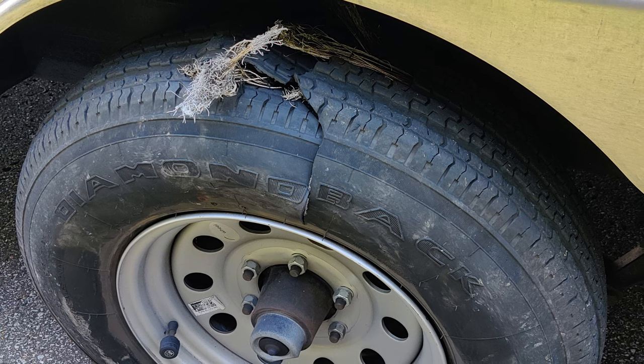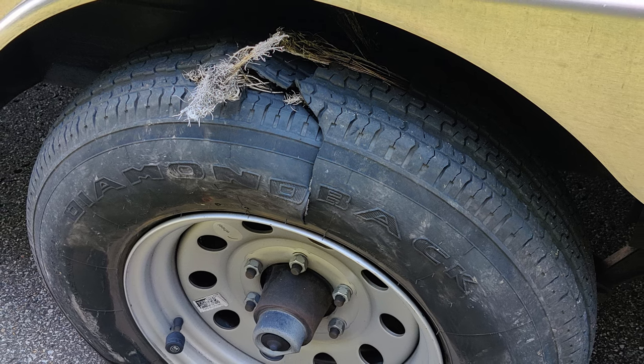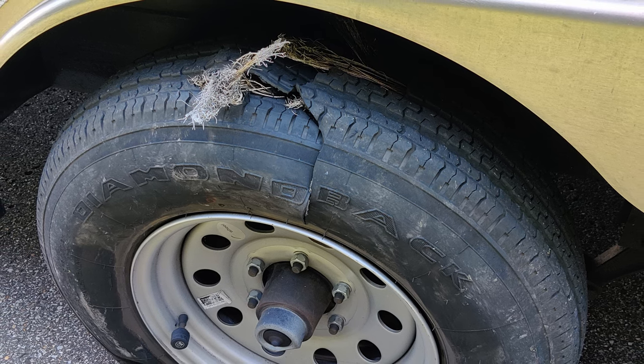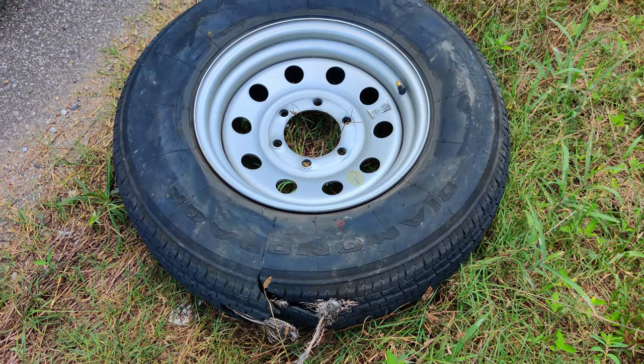These are the tires that came with the trailer. They're not very old. Why did they blow? Well, it is August and this is the hottest summer on record — maybe that has something to do with it — but the replacement tires from Walmart didn't have any similar problems.